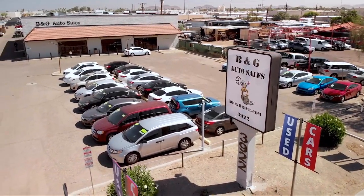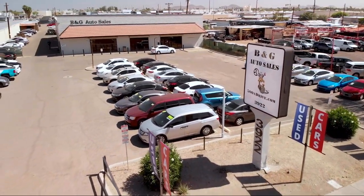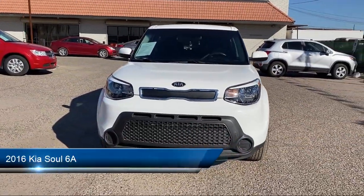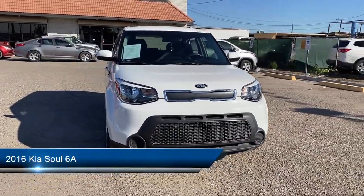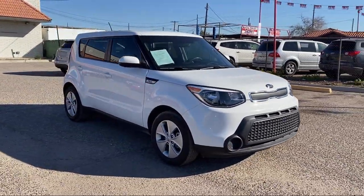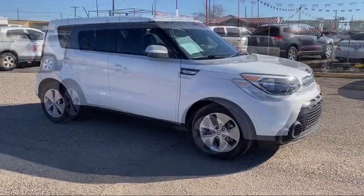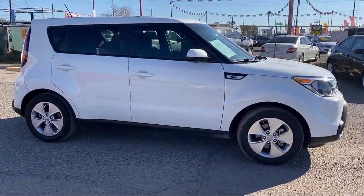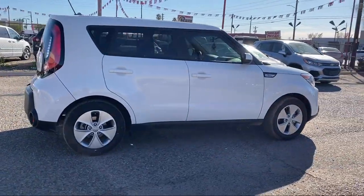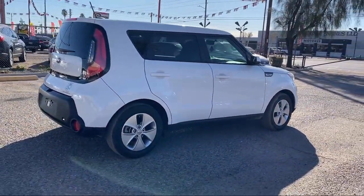Welcome to B&G Auto Sales, home of the 500 and Drive. Take a look at one of our available vehicles from our West Phoenix location that comes equipped with alloy wheels, traction control, power windows, cruise control, anti-lock braking, power door locks, AM-FM radio, rear defroster, and has less than 35,000 miles on the odometer.